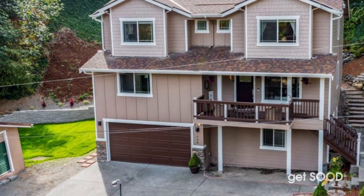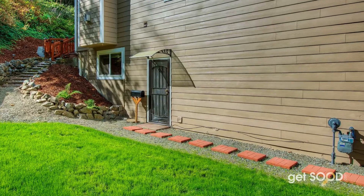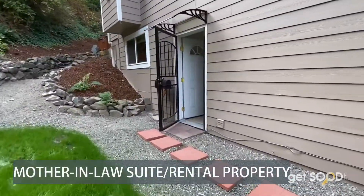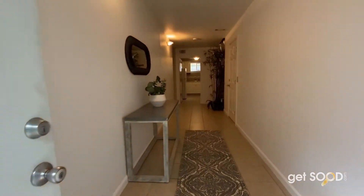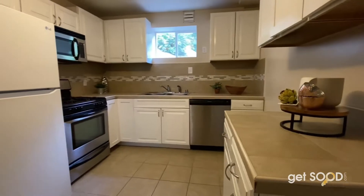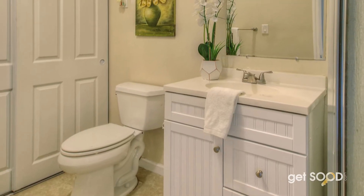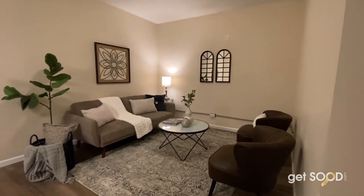Now let's take you to a very special bonus feature of this house — your very own mother-in-law suite or rental property. This floor boasts its own entrance, two bedrooms, a living and dining space, kitchen and bathroom with laundry. Enjoy the extra space or enjoy some extra income — the choice is yours.